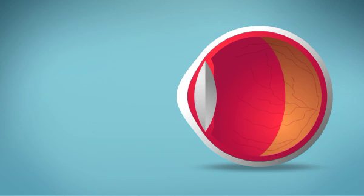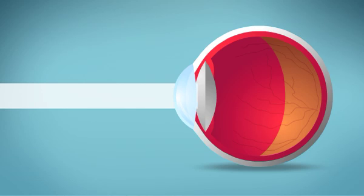When astigmatism is corrected — whether by eyeglasses, contact lenses, or vision surgery — light once again focuses directly on the retina, and vision is clear.